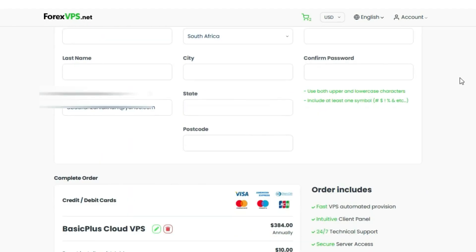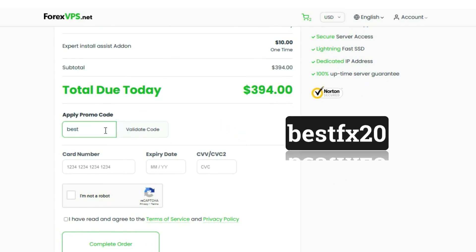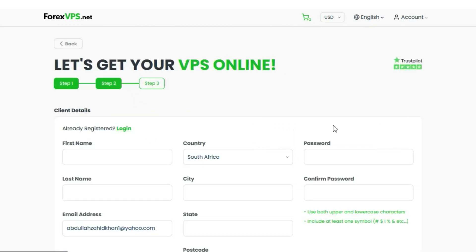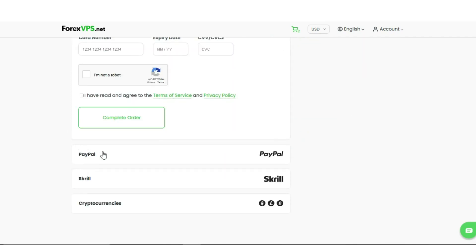On the next page, fill in the form with the required details and scroll down. Your total due today is $394, however you can enter the special discount code BESTFX20 and it will be applied, saving you $76 more. You can make payment by bank cards, PayPal, Skrill, or cryptocurrencies.